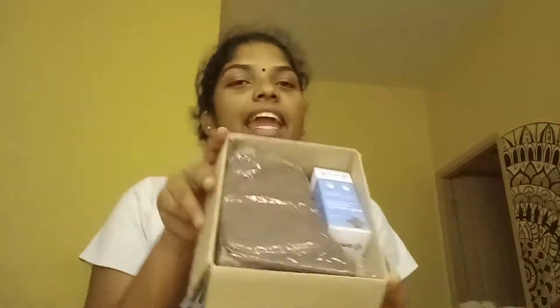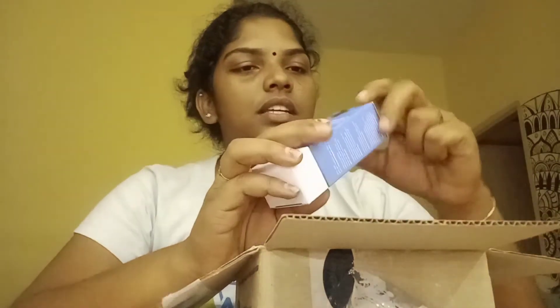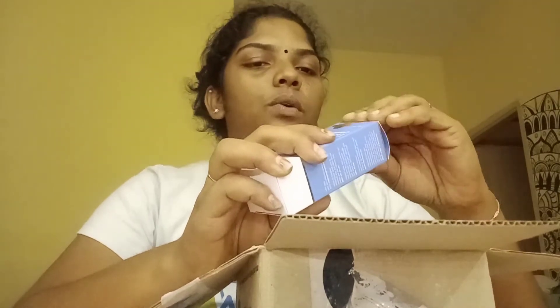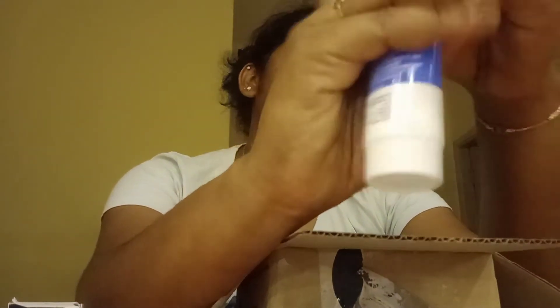I'm going to show you the order of 6 products. Here we have to save the product. Here we have a Dermade Cleanser. Open the package. This can be added to the trial pack — it's 99 rupees. This is the direction for use paper. This is the Dermade Cleanser. This is the first item.